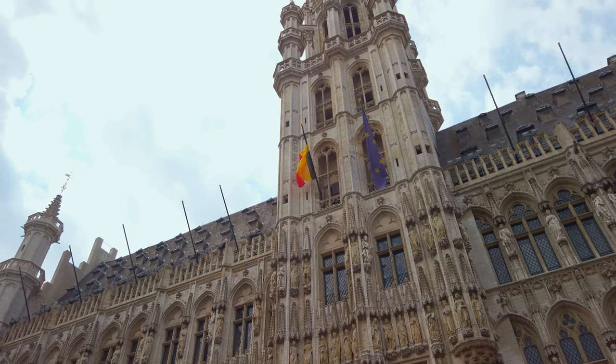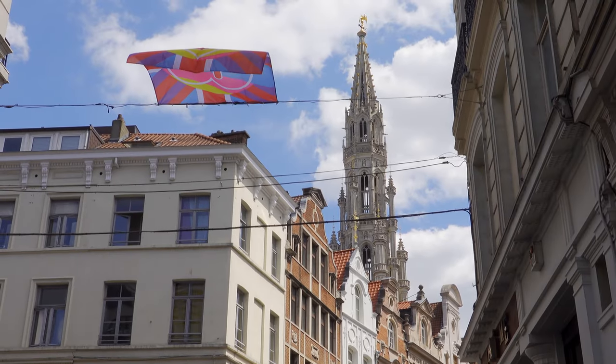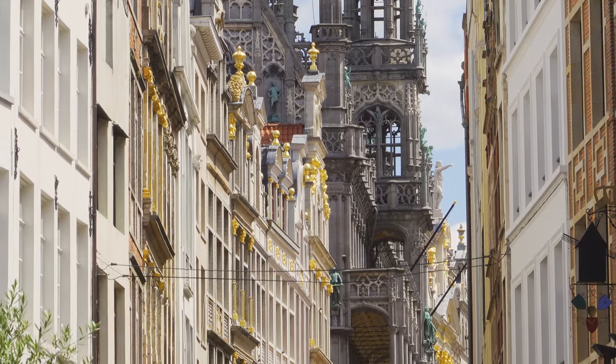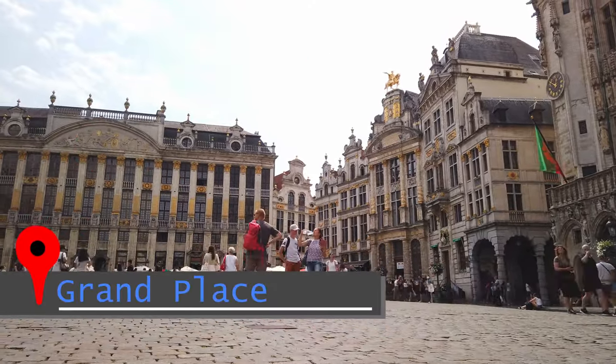Off to my side is the beautiful Town Hall with its tower that's over 300 feet high that you can see from multiple vantage points from all over central Brussels. This is kind of a happening place right now. The weather today has been rainy, it's been sunny, and it's neat to see all the people that have come out now that the rain has taken a break.